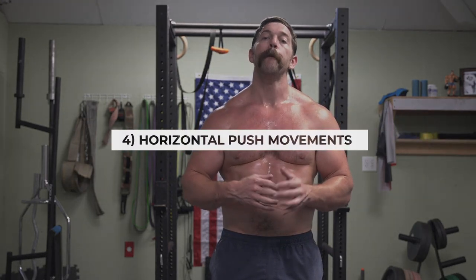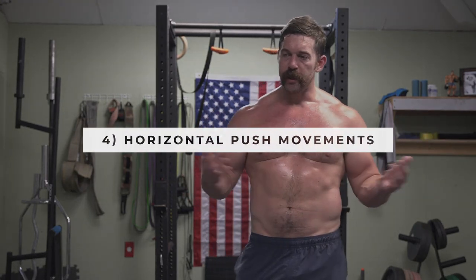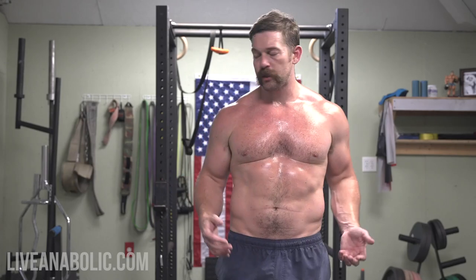Remember your cues with whatever you're doing: core tight, shoulders packed, joints stacked, move powerfully but purposefully. Our fourth fundamental kettlebell movement for beginners is going to be a horizontal push — very similar to what you would do with any dumbbell or barbell, just a push variation done in the horizontal plane, lying down on a flat bench, on the ground, or on a slight incline and pushing a weight out over your body.